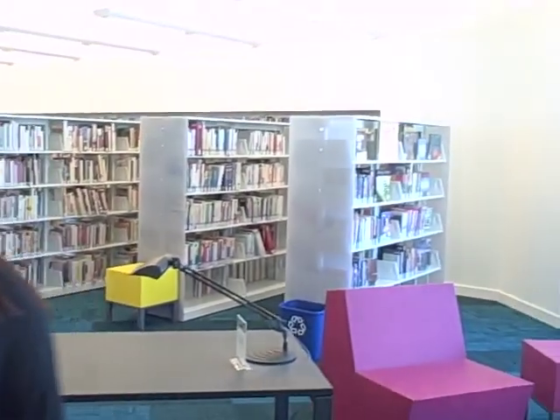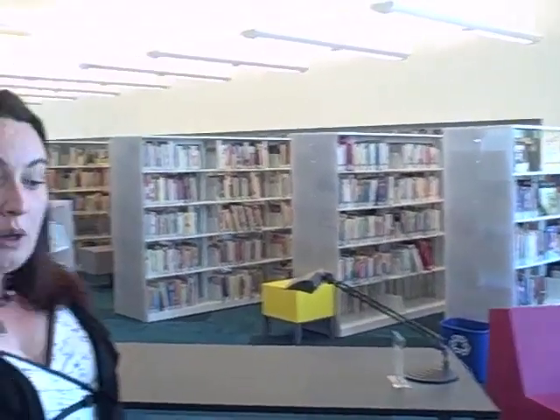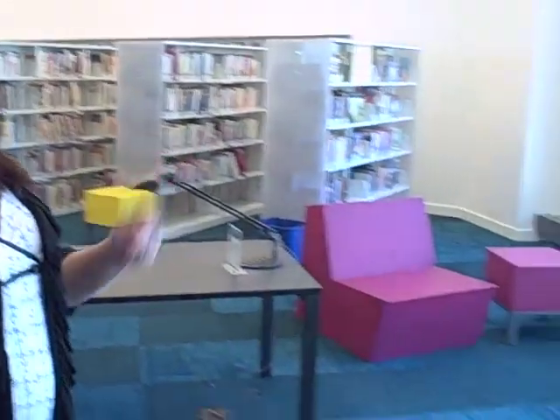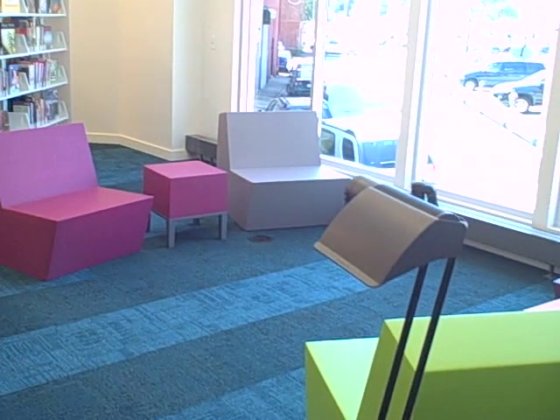This is our teen department. It was specifically designed for the young adults of the community. It is separate from our children's department and our adult department. We have a wide selection of young adult materials. It is one of the largest circulating teen collections in our system. We've created an area for homework to be done as well as lounging, and all of the materials and furniture were selected specifically for the teens with their needs in mind.